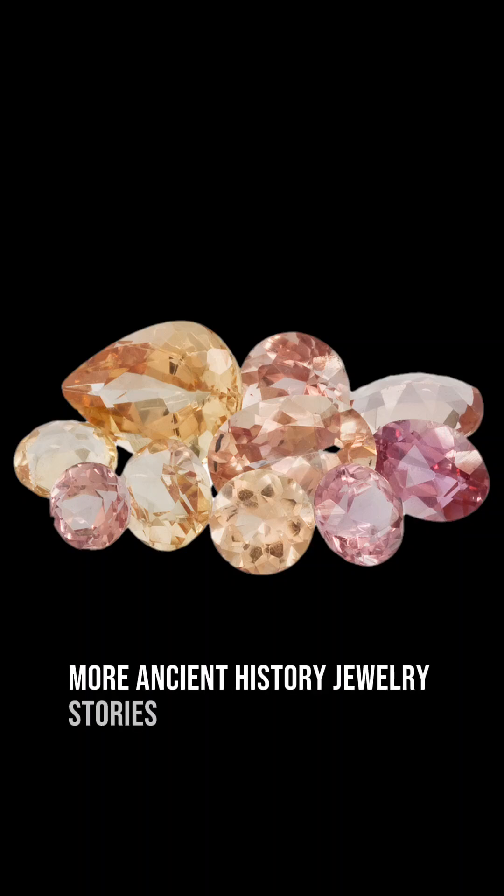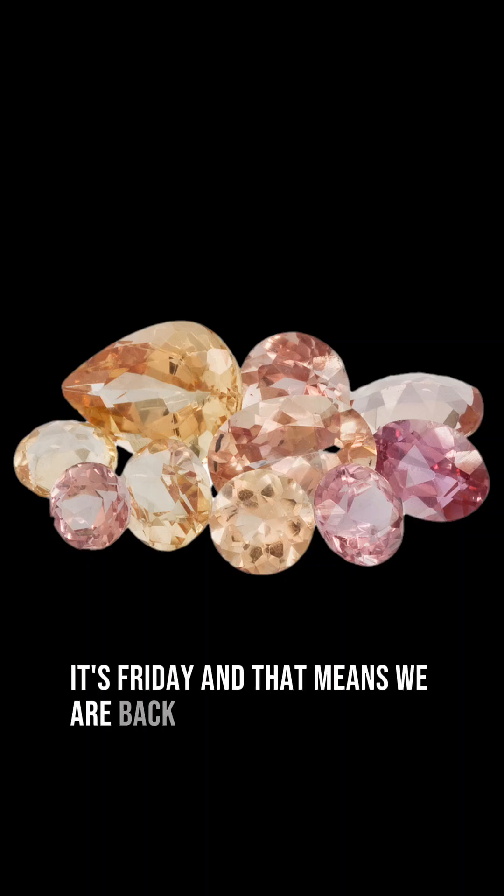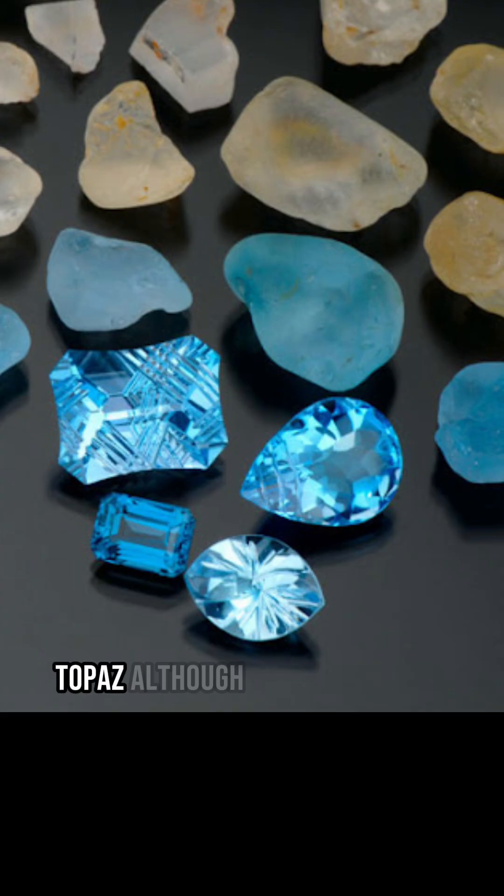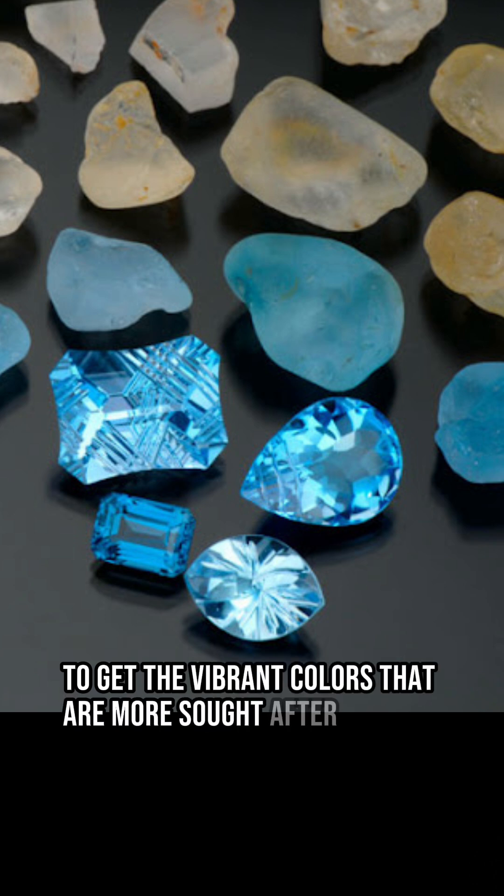More ancient history jewelry stories. It's Friday, and that means we are back to continue discussing one of this month's birthstones, topaz. Although it comes in many different colors, topaz is generally treated today to get the vibrant colors that are more sought after in the jewelry market.